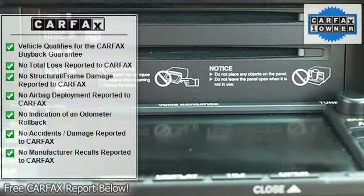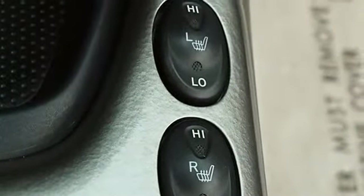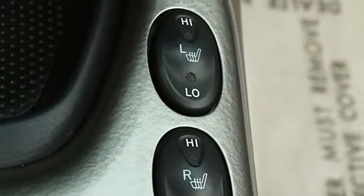Heated Mirrors, Power Driver Mirror, Power Passenger Mirror, Heated Exterior Driver Mirror, Heated Exterior Passenger Mirror, Power Folding Mirrors, Privacy Glass, Intermittent Wipers, Variable Speed Intermittent Wipers.